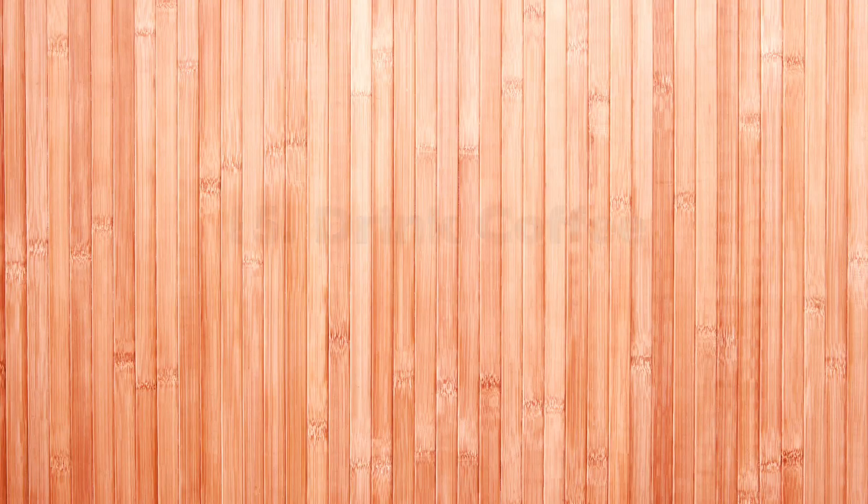Tip number fourteen: take advantage of lunch and learns — free lunch, save some money, and learn something cool. Tip number fifteen: drink coffee to stay awake, and make it at home if you want to save money.